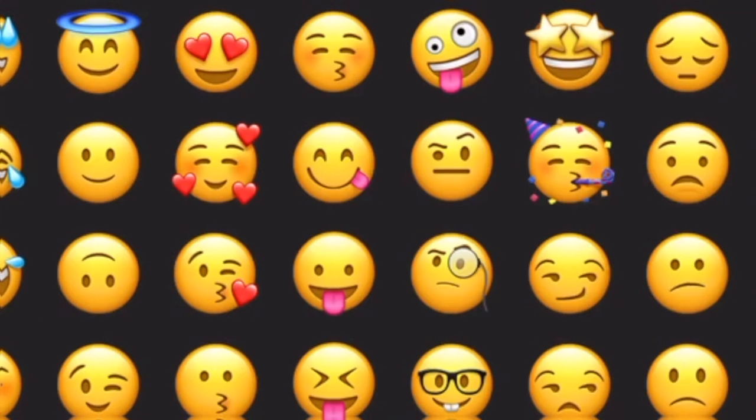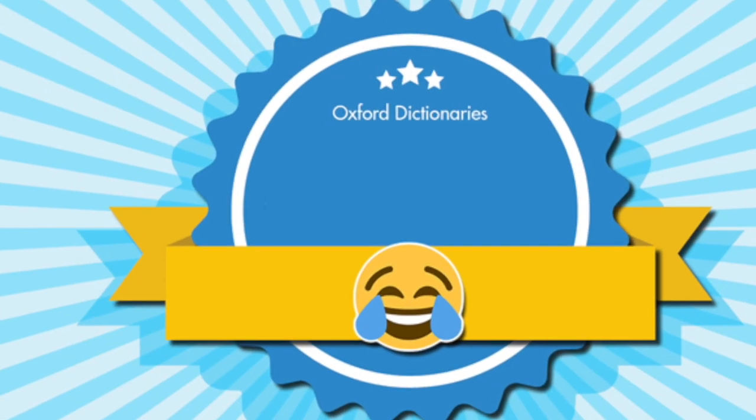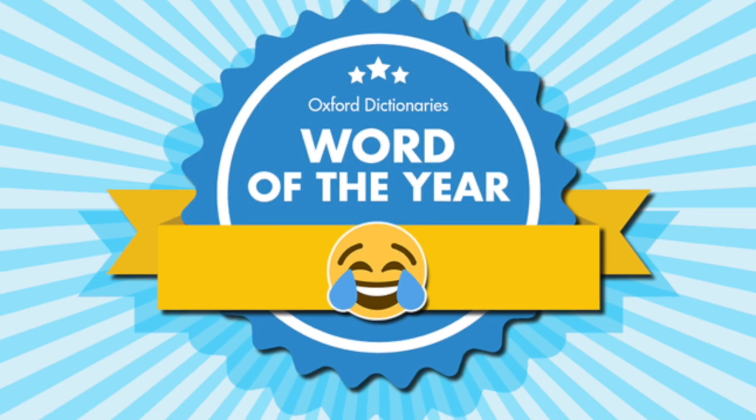The smiley face section defaults to the front of the emoji keyboard. The first four are all simple variations on the smile, with the last as a drawn representation of the texting face. Next is a face used for nerves or close calls. Moving along, we have our laughing faces. It's worth noting that this emoji was named Oxford Dictionary's 2015 word of the year — the first time this was ever awarded to a pictograph.